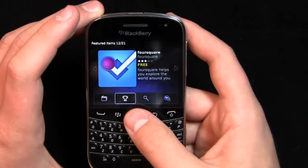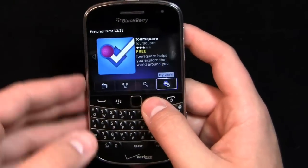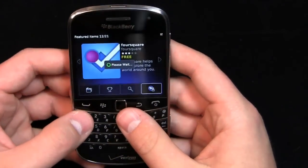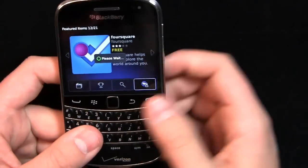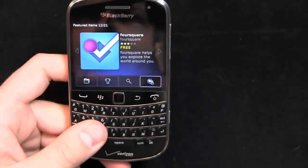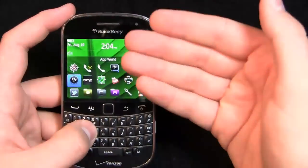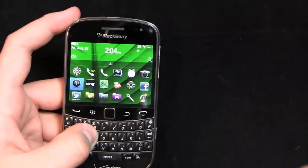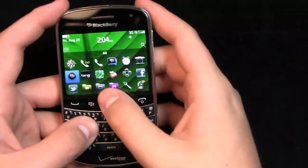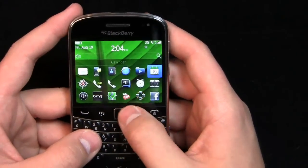You can download Foursquare and other things through App World. Looking at Foursquare - you can see the star rating, download, reviews, screenshots, and a description. It's not quite as graphically appealing as the App Store or Android Market, but it's functional. They really need more apps, and quickly. If you have an old BlackBerry and migrate to this one, it'll bring up all the apps you downloaded previously in BlackBerry App World and ask if you want to re-download them.